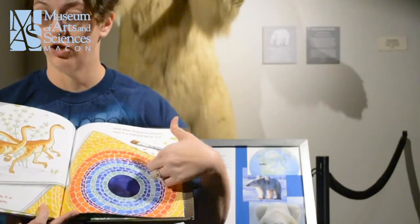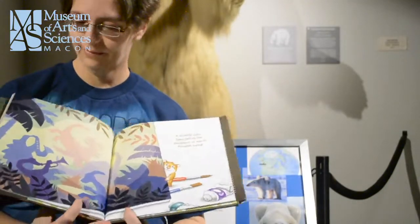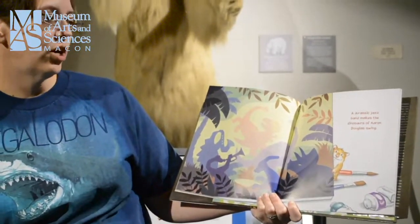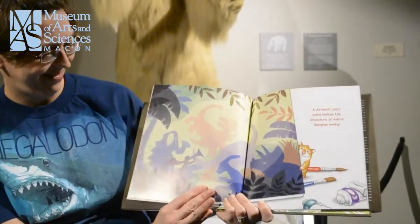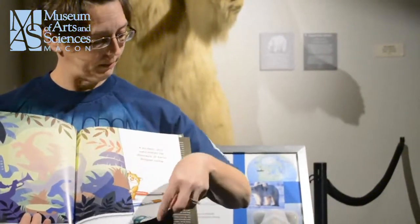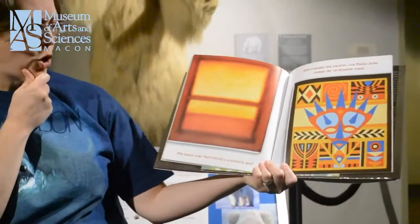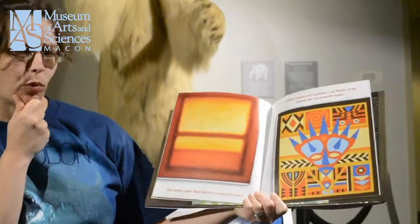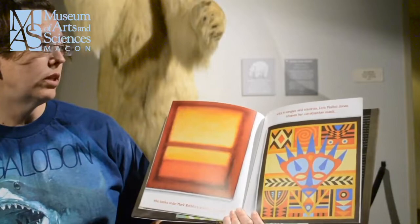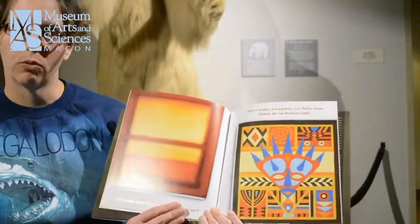To me, that looks more like a dinosaur eye. A Jurassic jazz band makes the dinosaurs of Aaron Douglas swing. I don't think I've ever seen a dinosaur play the saxophone before. Who bask under Mark Rothko's prehistoric sun? And with triangles and squares, Lois Mailou Jones shapes her Ceratopsian mask. It's a pretty cool mask.